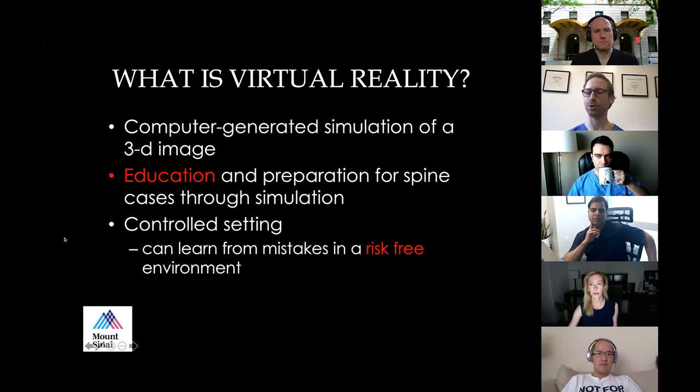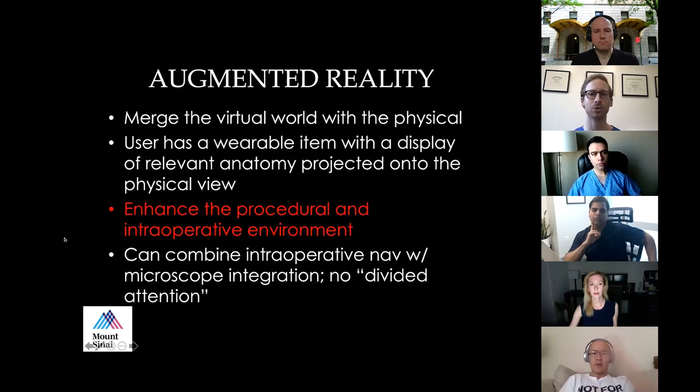Virtual reality is when you put your head into a headset and you're in whatever you're looking at — a computer-generated simulation of a three-dimensional image. It can help with education and preparation for spine cases through simulation. The important thing about virtual reality is that it's a controlled, risk-free environment. If you're practicing putting a screw in and you hit the spinal cord, that's the place to make that mistake.